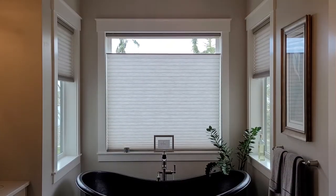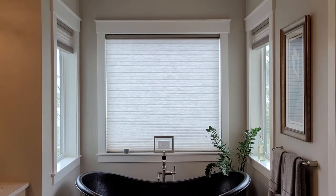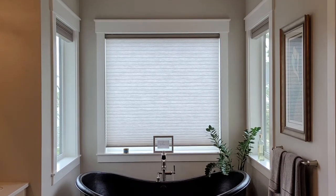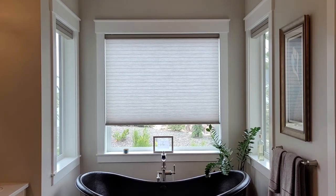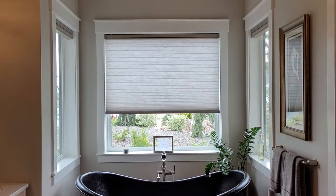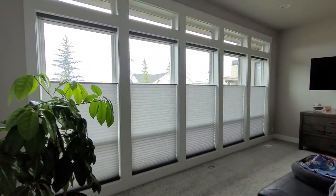A key feature of cell shades that allows them to be so versatile is the top-down bottom-up feature. This allows you to filter in all the light, retain your natural view, and control your privacy all at once. If you wish to see the sky or maybe the mountains but want your privacy, just pull the shade down to your shoulder height and you'll get the benefits of all three features in one.